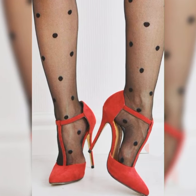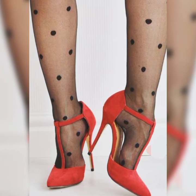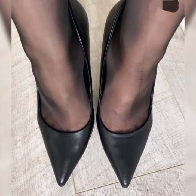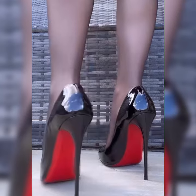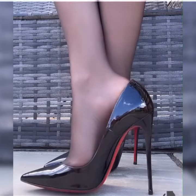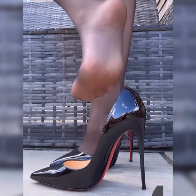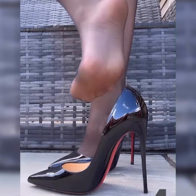Now let's talk about the endless possibilities when it comes to styling pumps. You can rock them with a sleek pencil skirt and blouse for a polished office look, or pair them with skinny jeans and a cute top for a casual yet chic ensemble. And of course, pumps are the perfect finishing touch for a stunning cocktail dress or formal gown.